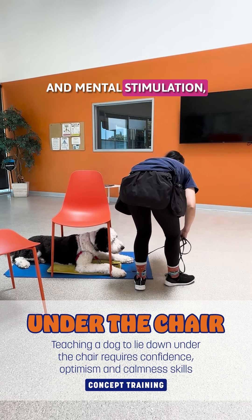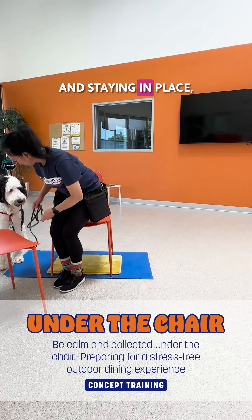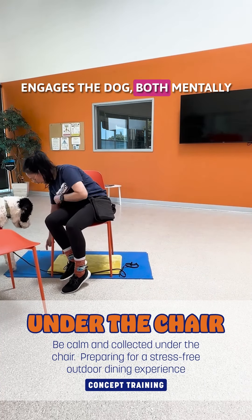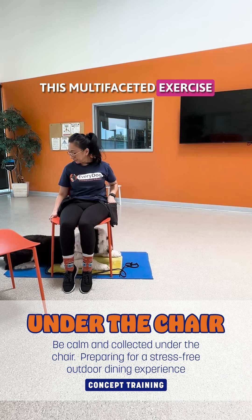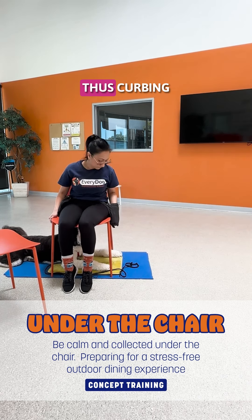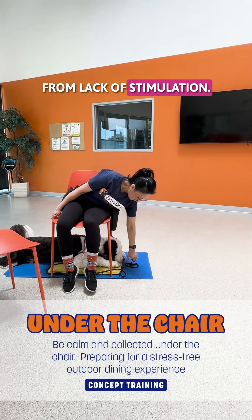Fifth, physical and mental stimulation. Combining the tasks of crawling and staying in place engages the dog both mentally and physically. This multi-faceted exercise can help reduce boredom, thus curbing unwanted behaviors resulting from lack of stimulation.